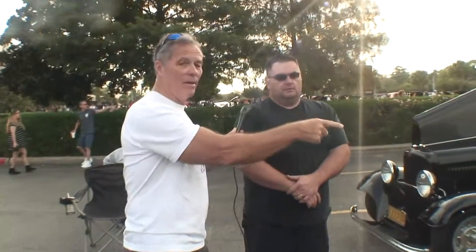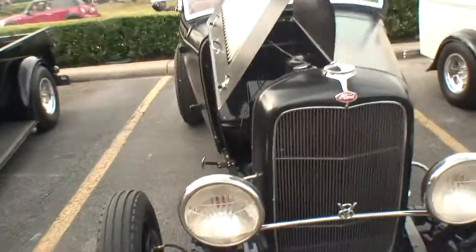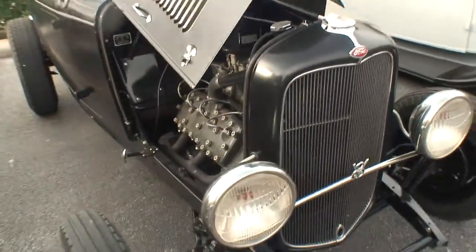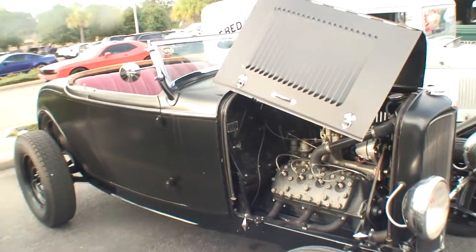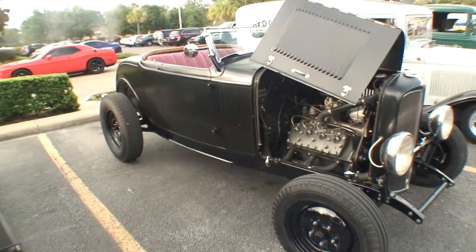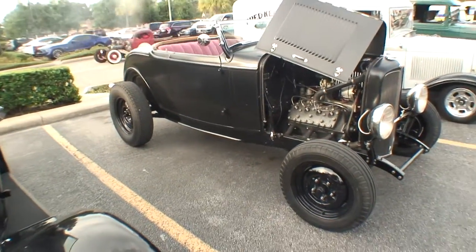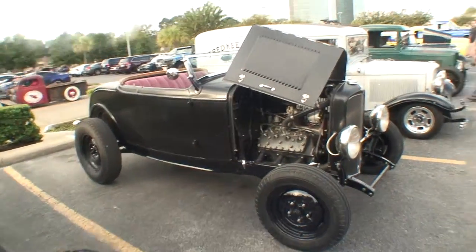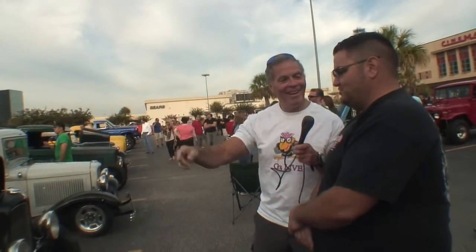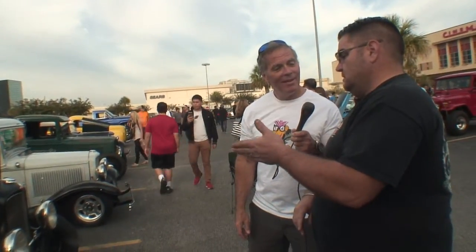We wanted kind of what we consider a pre-war style of hot rod — and 1932 would be pre-war. This one has got a reproduction steel body on it, but the chassis is an original 32 Ford chassis and all the drivetrain. We put this car together using some leftover parts that we had from different builds.